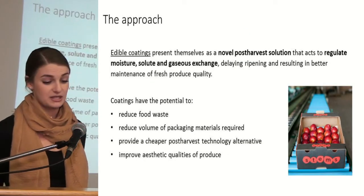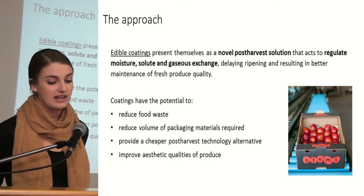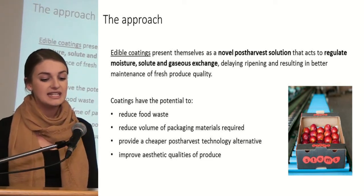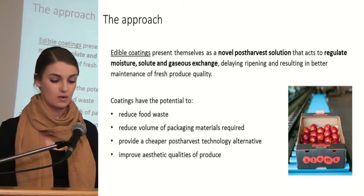Edible coatings present themselves as a novel post-harvest solution that act to regulate moisture, solute and gaseous exchange, delaying ripening and resulting in better maintenance of fresh produce quality.